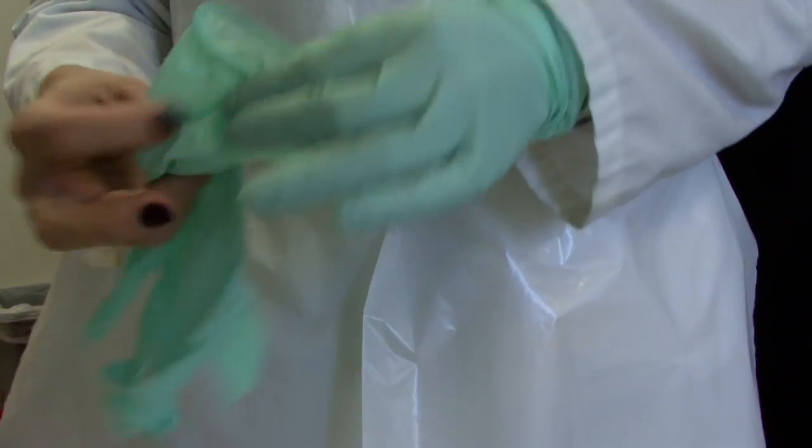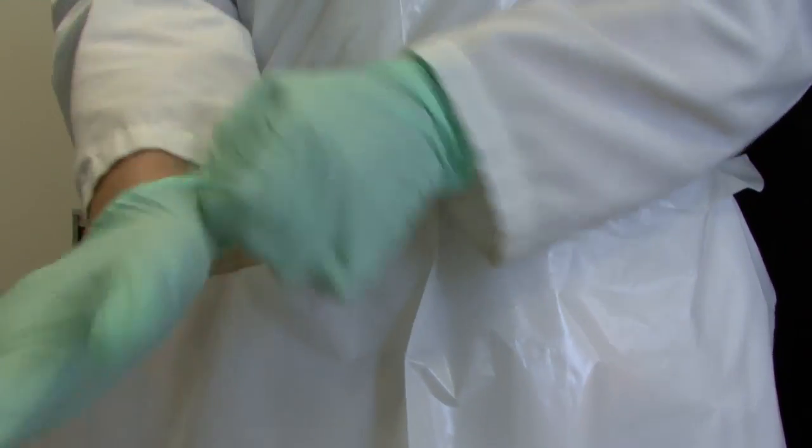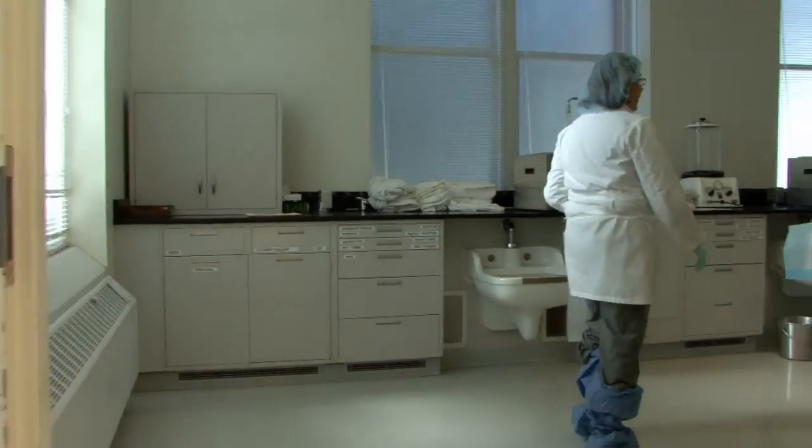This lab that you're going to go into has almost all female students and it is led by a female instructor. It's an interesting dynamic with the female population increasing within mortuary science practitioners.